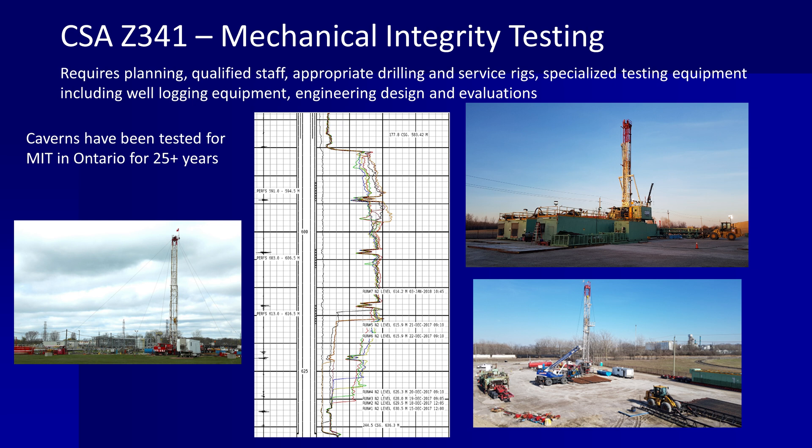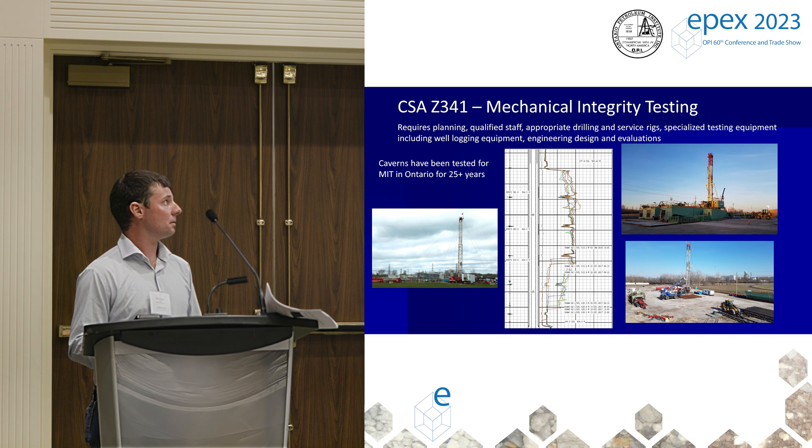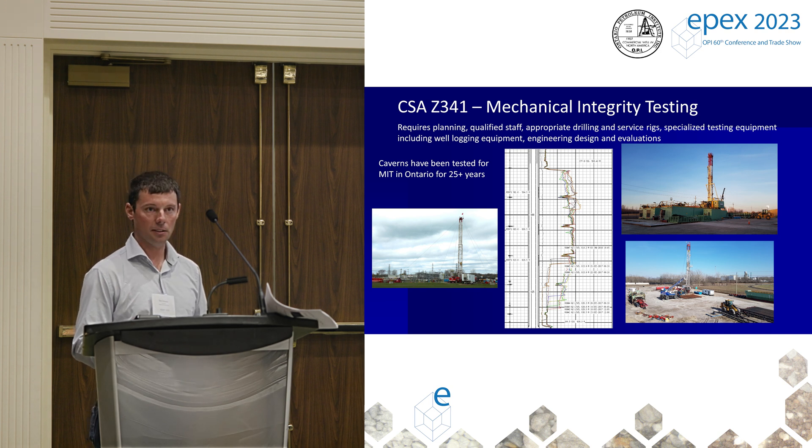There are a couple of pictures here of some of the work completed. The one on the left was just finished on Monday. What you see there was not what you want to see for MIT logs — usually you'd like to see two log overlays, but there were 18 by the end of that job. We were chasing down a very small leak, and from that we had to bring in a big drilling rig and completely pull out 580 meters of 7-inch casing and cement a new liner in place. That well is probably the oldest operating cavern in Ontario, drilled originally in the 1950s, and we put it back into service — there's no reason it can't carry on for another 50 or 60 years.